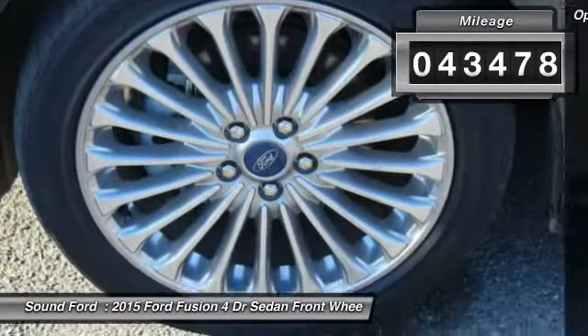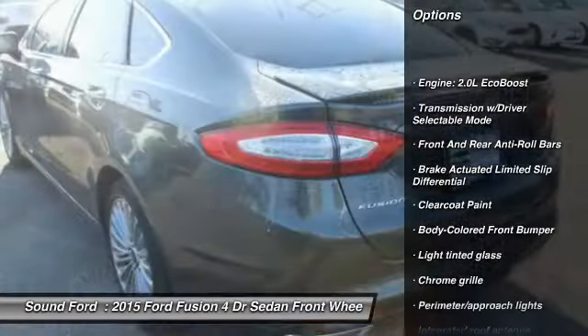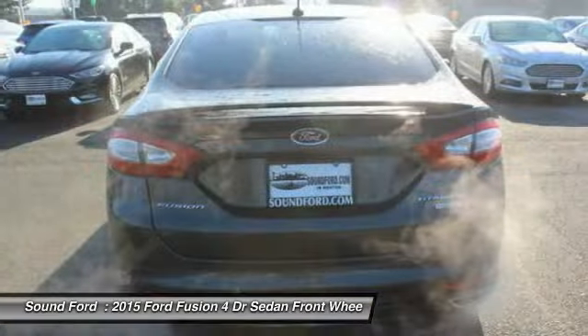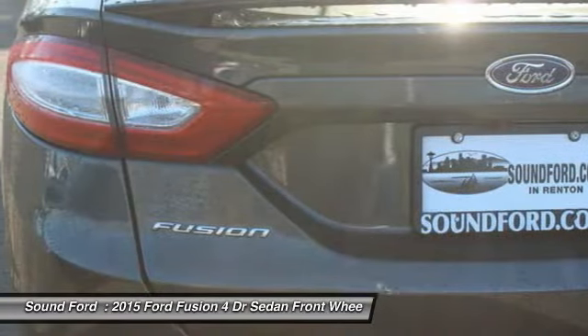Here are some of this vehicle's great options: anti-lock braking system, backup camera, leather-wrapped steering wheel, air conditioning, front-wheel drive, power steering, driver airbag, adjustable steering wheel, and four-wheel disc brakes.